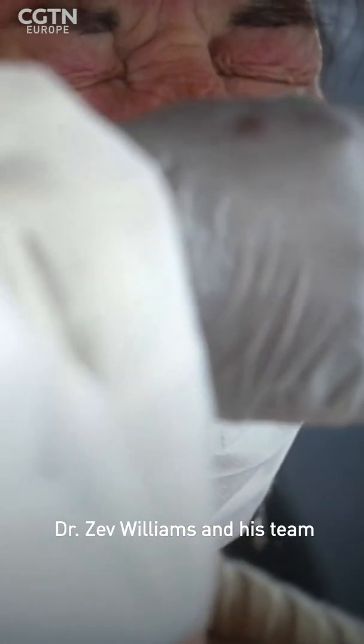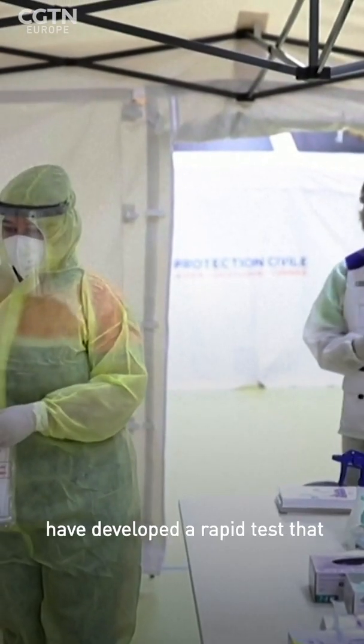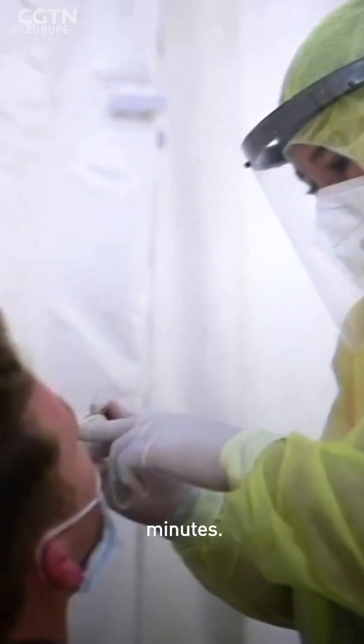Dr. Zev Williams and his team have developed a rapid test that gives a result in just 30 minutes.